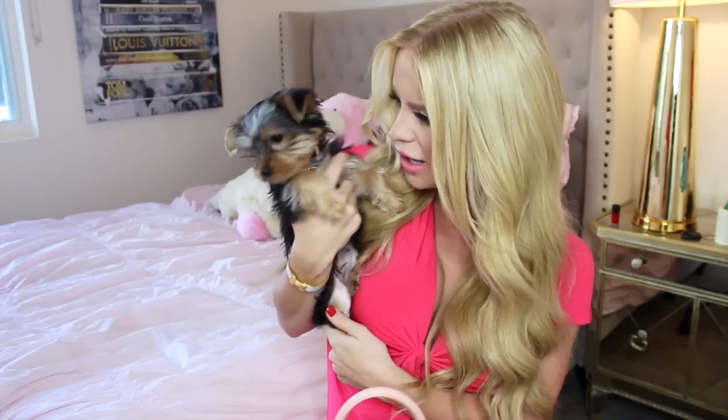So the first thing that I have inside is actually — oh my new puppy, how did you get in there? Are you coming with me to the airport, Bella? Alright baby, go play.